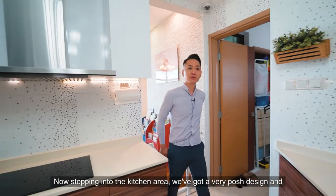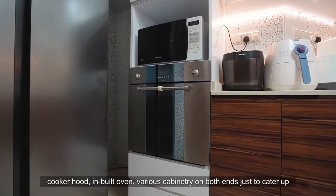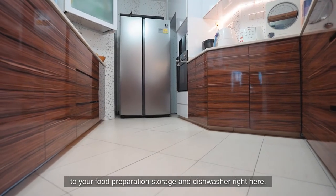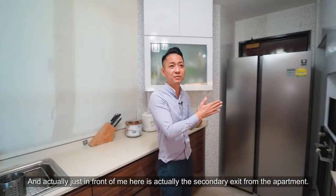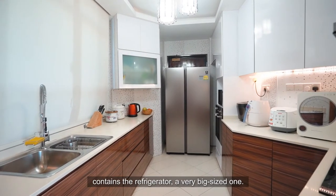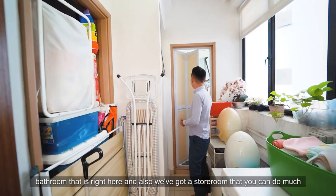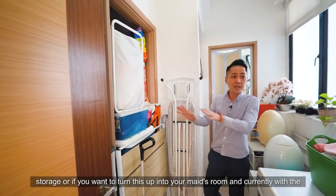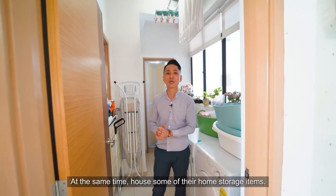Stepping into the kitchen area, we've got a very posh and well-equipped complete kitchen setup — a two-piece induction stove, cooker hood, inbuilt oven, various cabinetry on both ends for food preparation and storage, and a dishwasher. Just in front is the secondary exit from the apartment, which currently houses the refrigerator — a very big one. There's also an additional service yard area with bathroom, plus a storeroom that can be used for storage or converted into a maid's room. The current seller has turned this into their laundry area while housing home storage items.